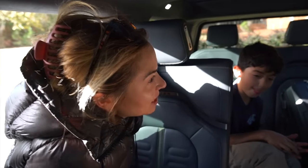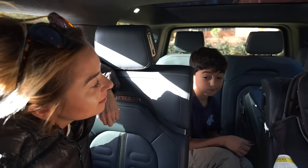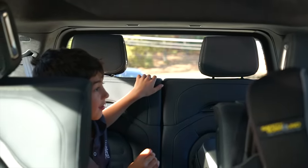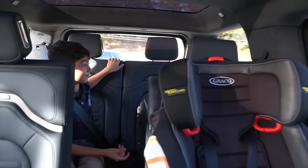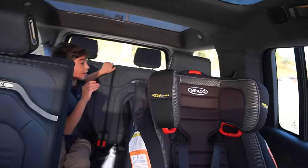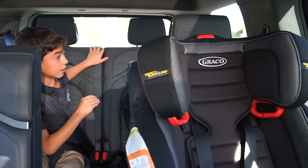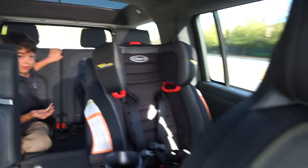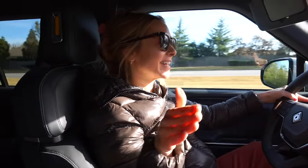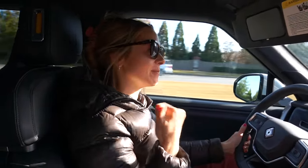Now I want you to pay attention to the noise level — how it feels back there when we drive home, if the seats are comfortable, all that stuff, okay? In the back, it like shakes sometimes like a gas car. It shakes like a gas car? Does it sound like a gas car? Not exactly like a gas car — it sounds electric. You can hear the electric. Sometimes it'll confuse you and make it sound like a gas car. I did not tell him to say that either.